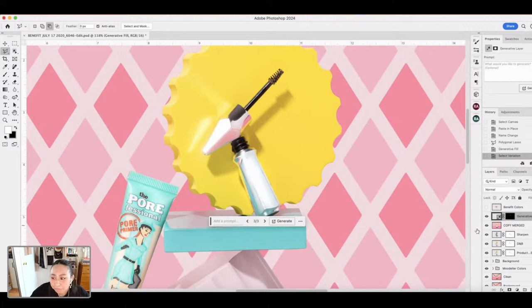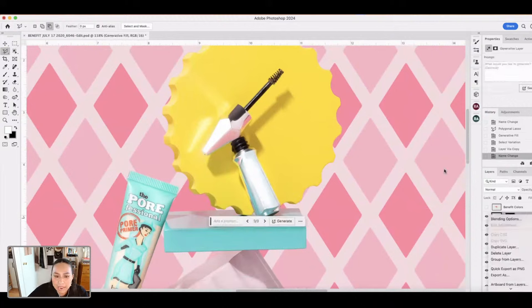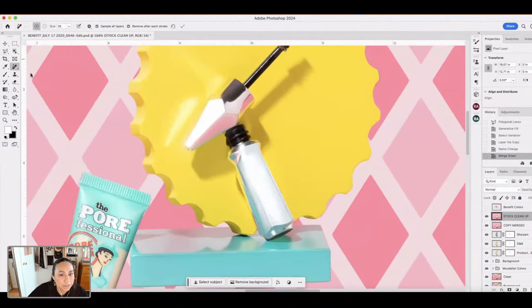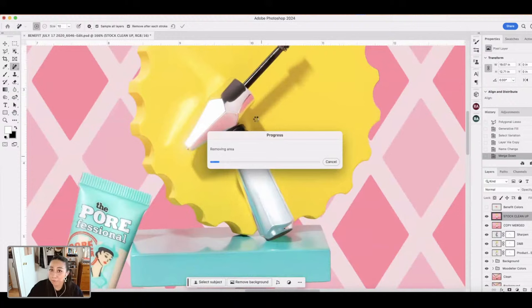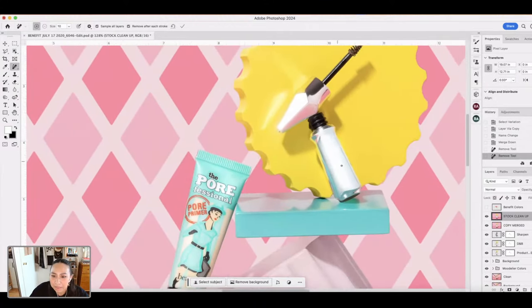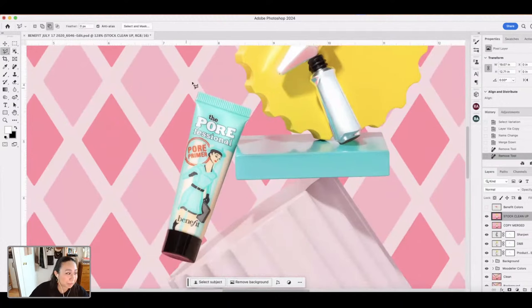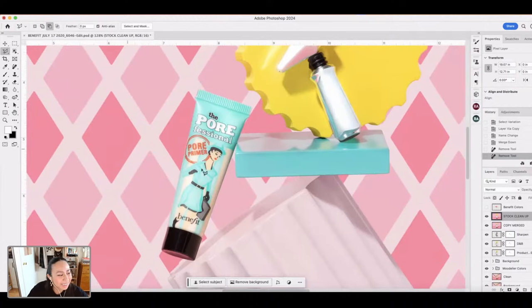I'm going to duplicate this layer and call it 'stock cleanup,' then merge it down so I can do a little bit more retouching to fix up any details. I'm using the Remove tool — it's a great tool, but it does take a little bit of time, so just be patient. Here's an easy way to clean up brand labels and brand names. I'm curious to see how Generative Fill is going to handle fixing this one, since there's a lot more going on.